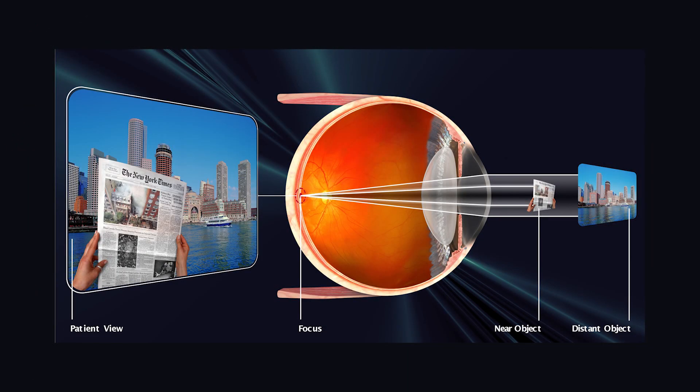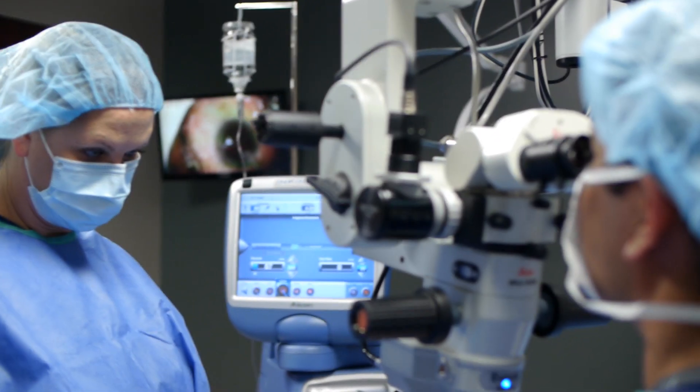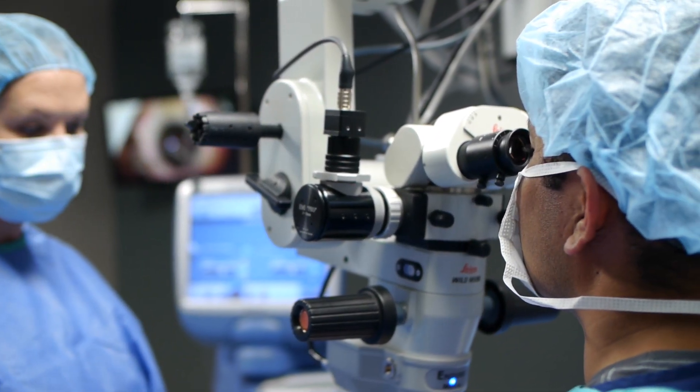As you know, cataracts are clouding of the crystalline lens within your eye. Cataract surgery involves removing the lens and placing a new lens in its place. Lens options can be complex and sometimes overwhelming for somebody who is not aware of all of the possibilities after cataract surgery.